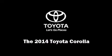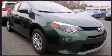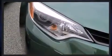Discerning drivers will appreciate the 2014 Toyota Corolla. This four-door, five-passenger sedan is ready to drive off the showroom floor. Smooth gear shifts are achieved thanks to the efficient four-cylinder engine, providing a spirited yet composed ride and drive.